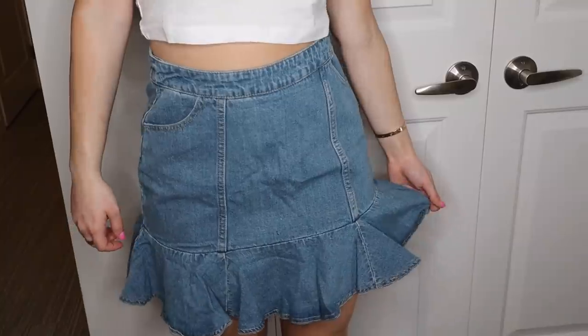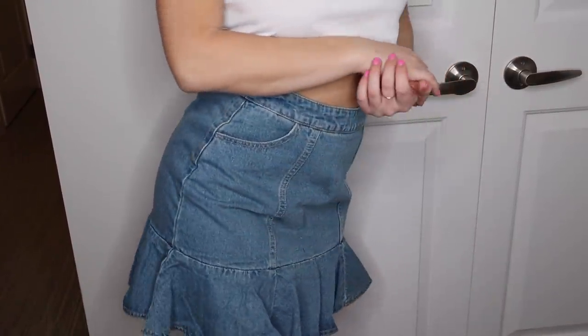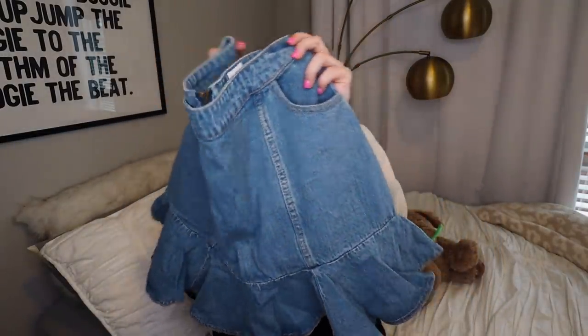I got this skirt that is so, so cute. I love denim skirts, and this is a different vibe of a denim skirt. I got it in a 6 — I wish I'd gotten it in a 4, just so you guys know. It's got a ruffle on the bottom, which I think makes it super unique. It also has pockets, which is always a win in my book. It's a great spring piece — you can't go wrong with some white booties and a cute crop top.